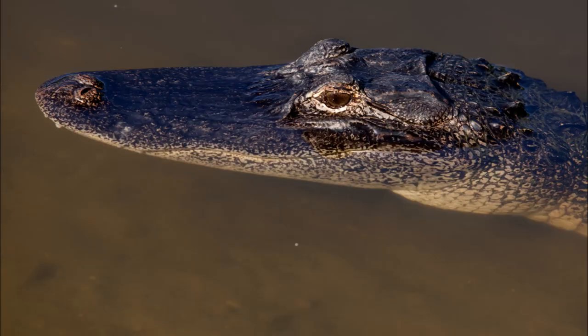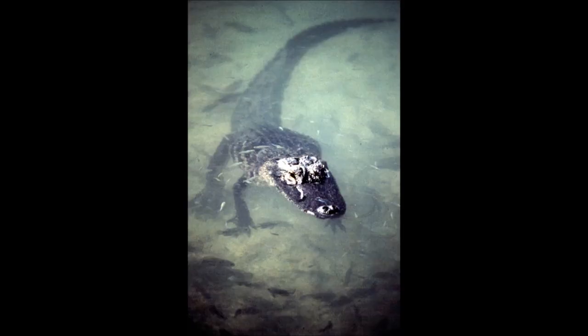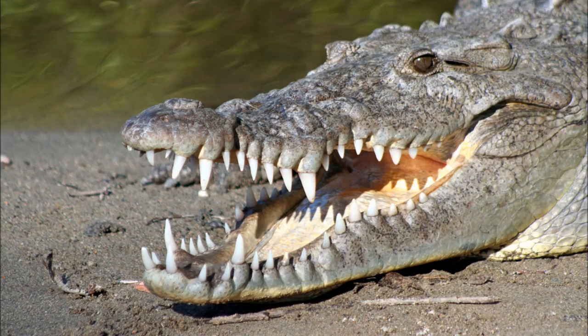When observing the head of these reptiles, you can also look at the teeth. The teeth on the lower jaw of the American alligator are not visible when their mouths are closed, but the teeth on the lower jaw of the American crocodile are. You can think of it like the American alligator has an overbite hiding the lower teeth, while the American crocodile exposes both upper and lower teeth when their mouths are closed.